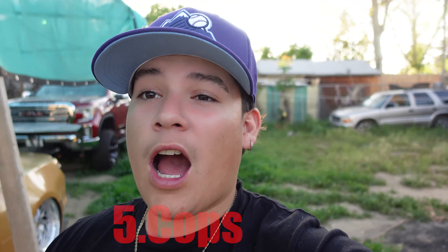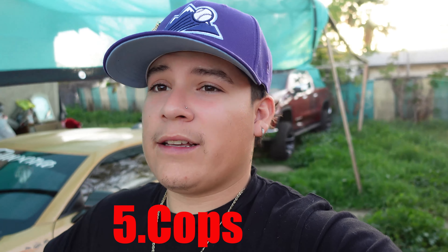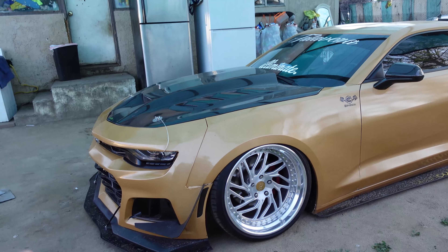Last but not least, reason number five — and this applies to the whole car community — is cops. If you don't want to get pulled over, get stopped, or get tickets, I recommend you don't modify your car. I personally hate it. I haven't been pulled over in this car for tints or any modifications, but just knowing I could get pulled over any instant — especially when a cop gets behind me and is riding my bumper — that shit sucks. That's reason number five: cops.